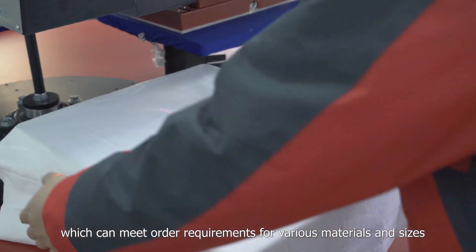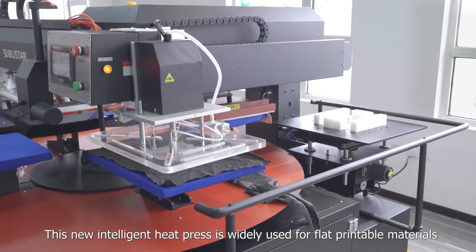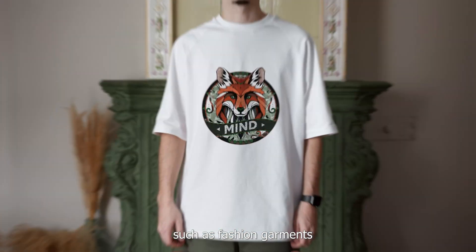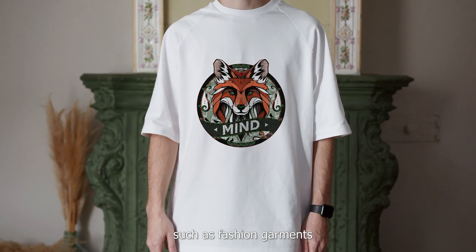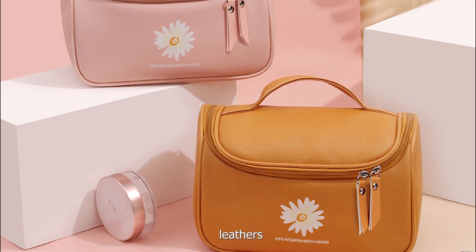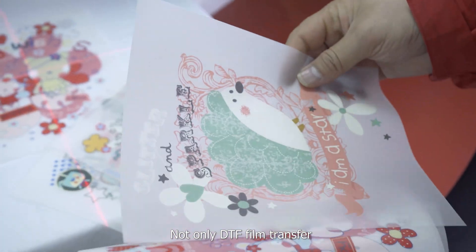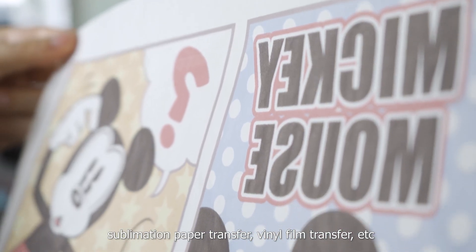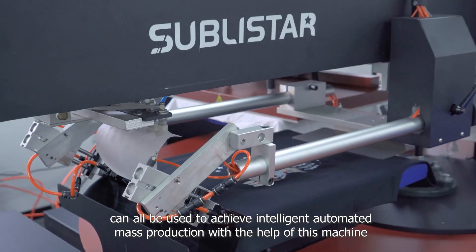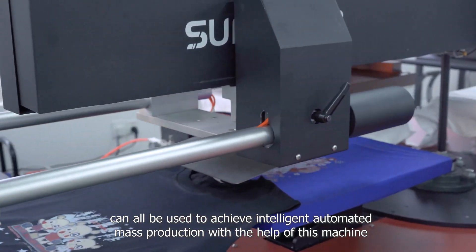These sizes can meet order requirements for various materials and sizes. This new intelligent heat press is widely used for flat printable materials such as fashion garments, t-shirts, tambour bags, pillows, leathers, cushions, and more. Not only DTF film transfer, but also sublimation paper transfer, vinyl film transfer, etc., can all be used to achieve intelligent automated mass production with this machine.